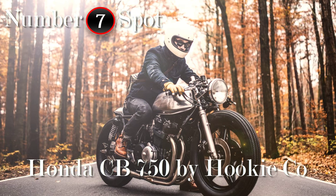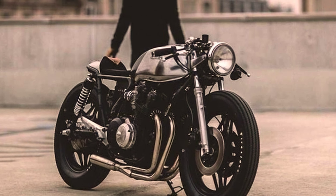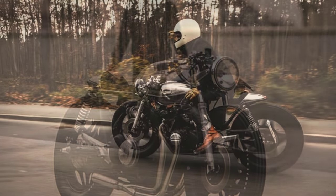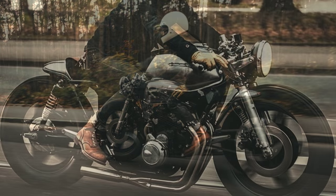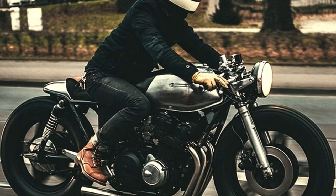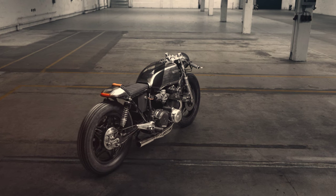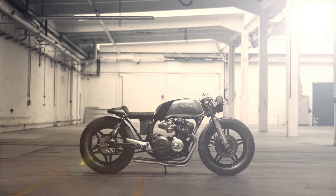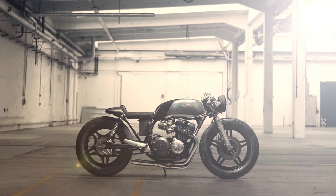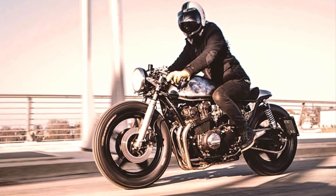And now, the CB750 you were waiting for — one of the most charismatic bikes of the Cafe Racer universe. Built by Hockey company, they achieved a very good-looking machine. To be honest, I always knew this bike was going to be in this top 10. I just didn't know the ranking position. But I believe it has reached the right spot — not too high, and not too low.